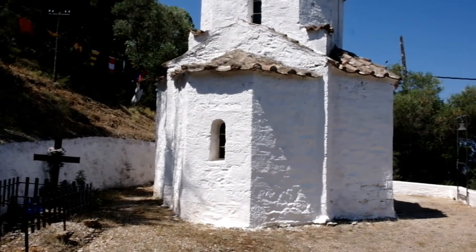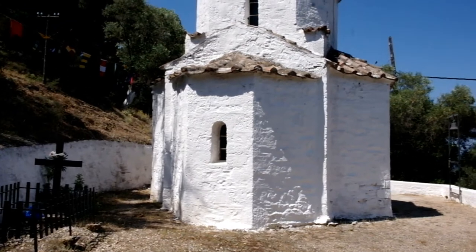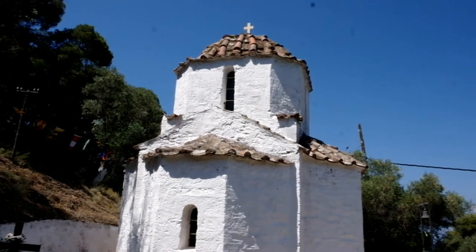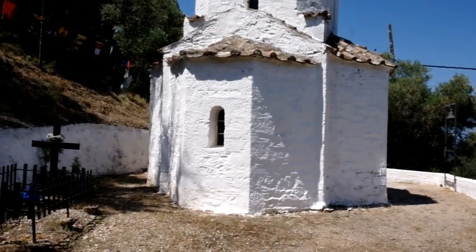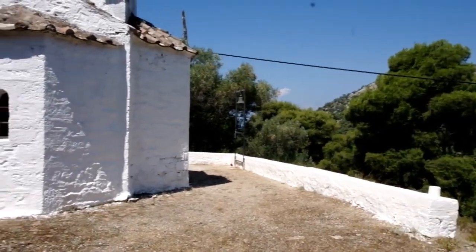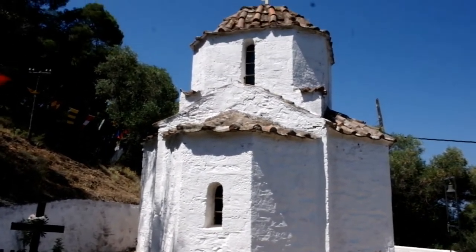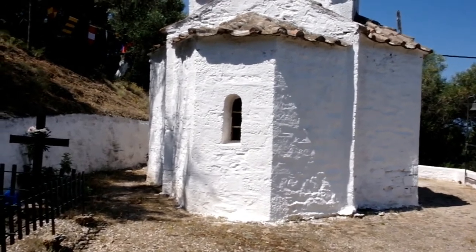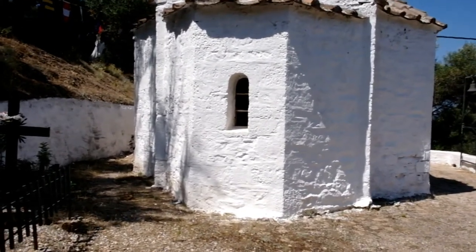Let's go inside, but first let's admire the architecture from the outside. Here's a view from the back of the church — see how small it is, but how beautiful. It's painted all white and looks absolutely stunning with a backdrop of the blue Greek sky. It is built in the shape of a cross.